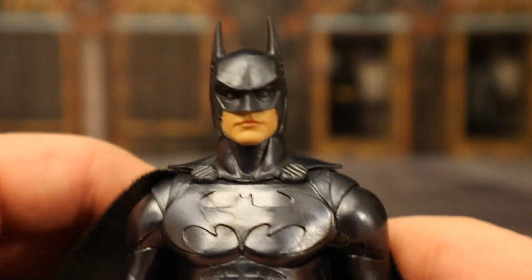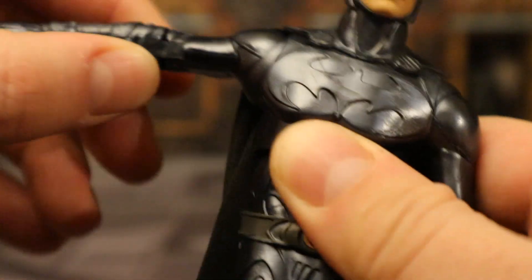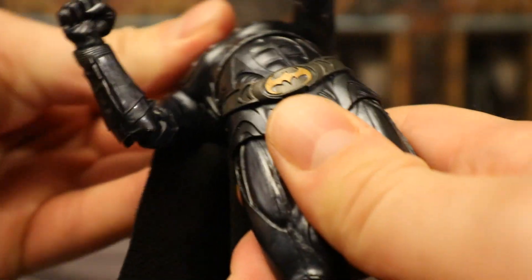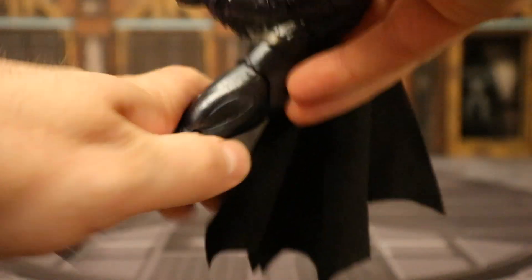For his articulation: head rotates side to side, can look up about that far, down about that far, and tilt from one side to the other. Shoulders: ball joint goes out just a tiny bit less than 90 degrees, up, down, around. Butterfly joint, bicep cut, double-jointed elbows. Wrists rotate and are hinged. Ball joint in torso — rotate around, forward and back. Another one at the waist. Very good range of motion. Legs completely do the splits. McFarlane-style hip joints, rotation non-existent. Legs go forward about that far, back not much. Double-jointed knees. Ankle: forward and back, rotate, tilt, rock. Toe articulation.